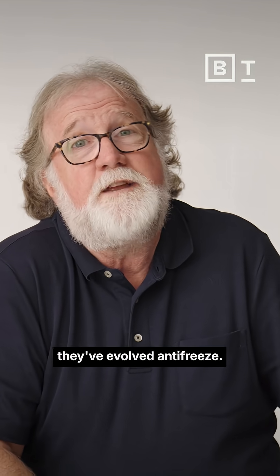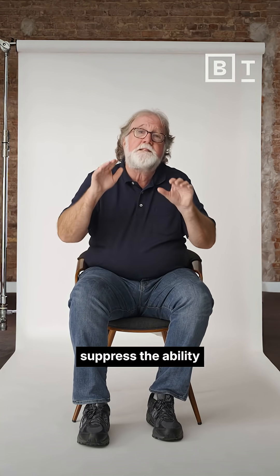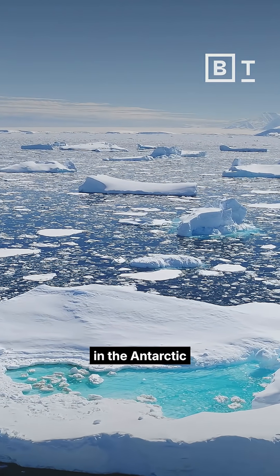And what they've done is they've evolved antifreeze. Certain proteins in their bloodstream, made in very large quantities, suppress the ability of ice crystals to grow inside their bodies. And so they're able to tolerate that sub-freezing water of the Antarctic.